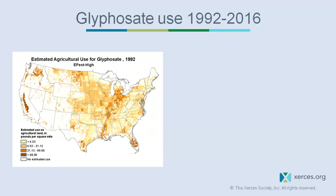This video shows glyphosate use and how, with the advent of Roundup Ready technology, use increased dramatically. As the colors get darker, that represents more pounds per acre — so both intensity and geographic coverage of glyphosate increased significantly.